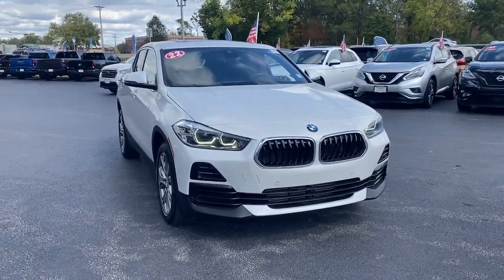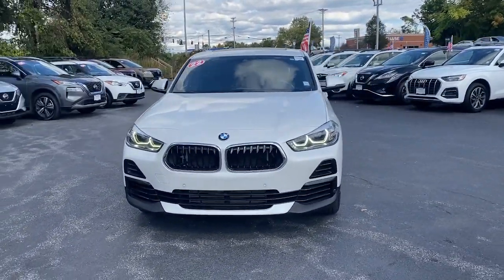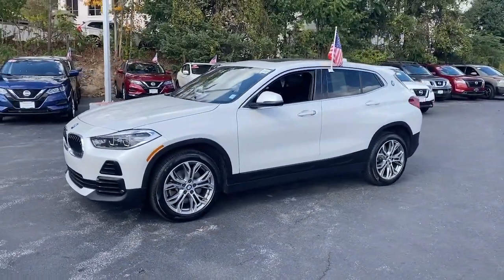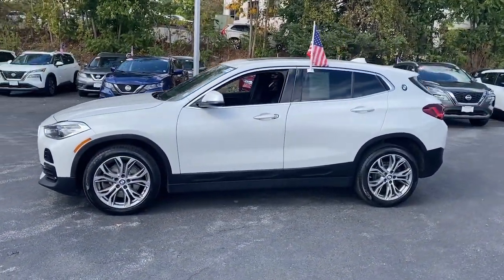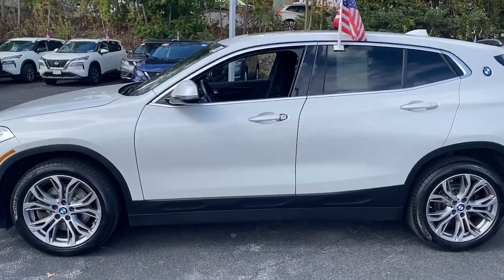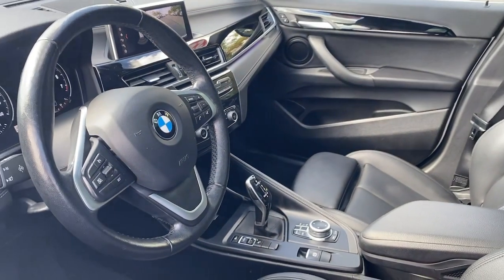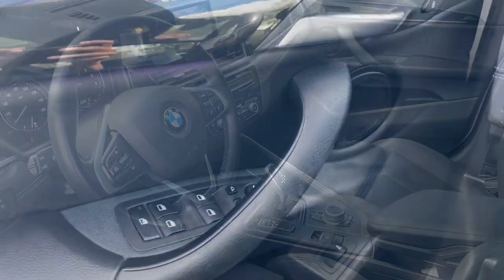Enjoy the view of this 2022 BMW X2. With less than 60,000 miles on the odometer, this vehicle provides excellent value. The X2 combines powerful performance, precise handling, coupe-like lines, and technology that keeps you connected, all in a uniquely bold and beautiful package.